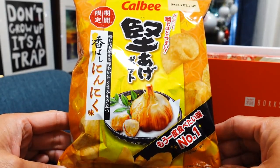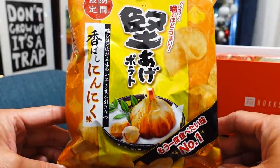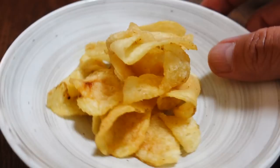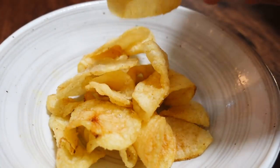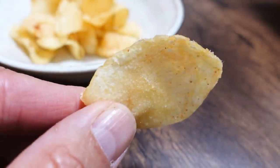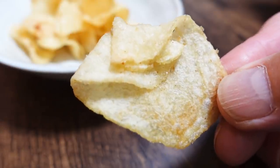The next one we're trying is the Kataage potato, savory garlic flavor, from Koikeya — a very popular potato chip brand here in Japan. This one is potato chips, the Kataage series, which is not the regular kind — it's very, very crispy and a little bit hard, kind of like kettle chips.